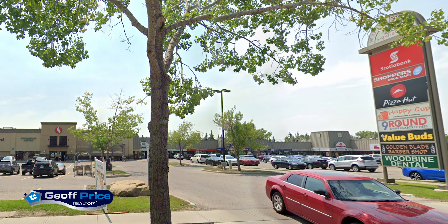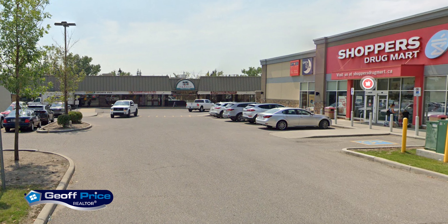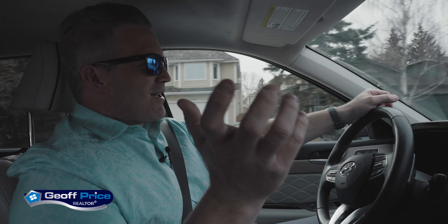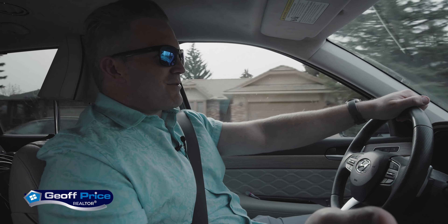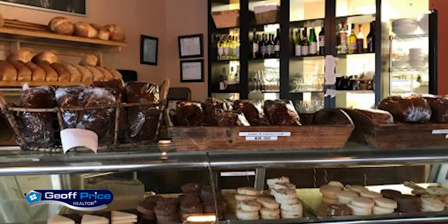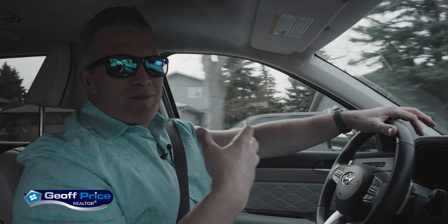There's a strip mall built in Woodbine that has pretty cool shops. It has a Safeway and Shoppers Drug Mart, but it also has La Patisserie des Soleil — and I know I butchered the accent — but it is one of the greatest bakeries and brunch spots in southern Calgary. It's a true hidden gem. Incredible bread, incredible croissants, food, you name it. You can tell I've been there a few times.